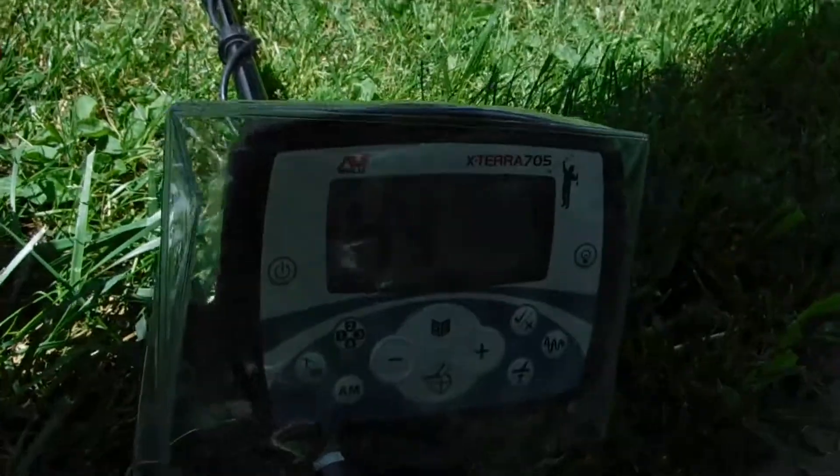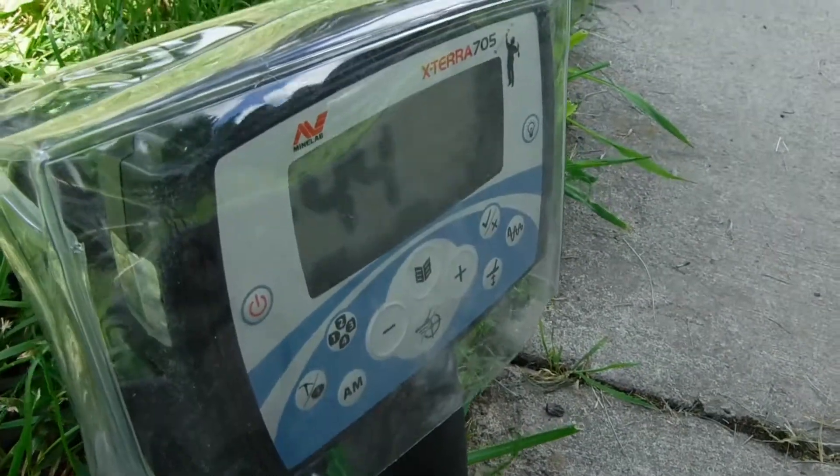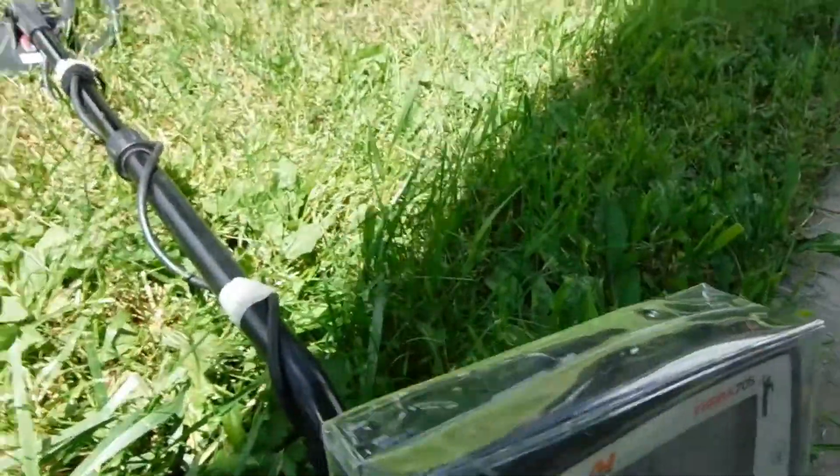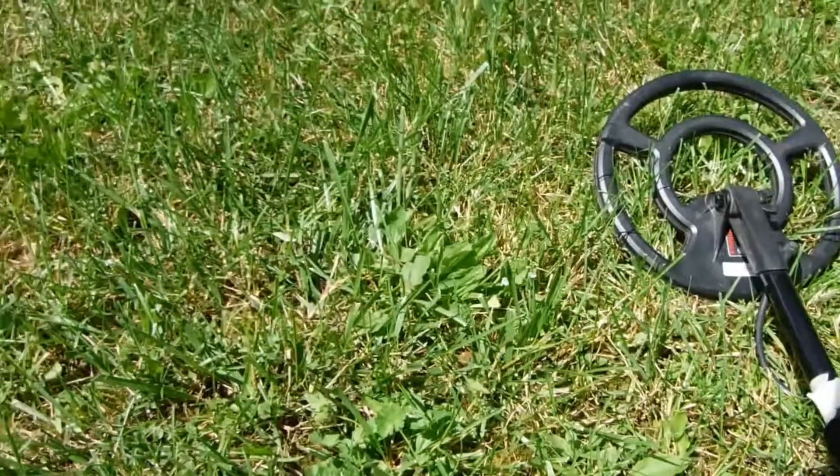I'm out here with the — probably can't see it because it's a tongue clasp — but my Lab 705. It says 44, but that's not what it was. It's a stinking penny.